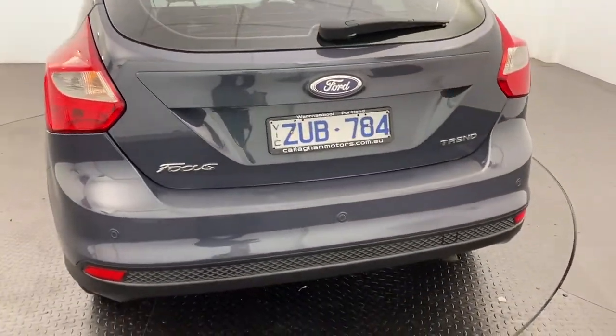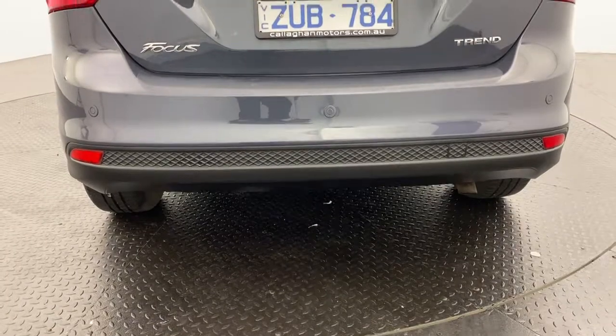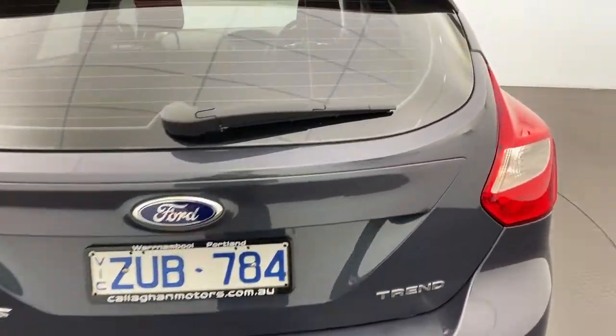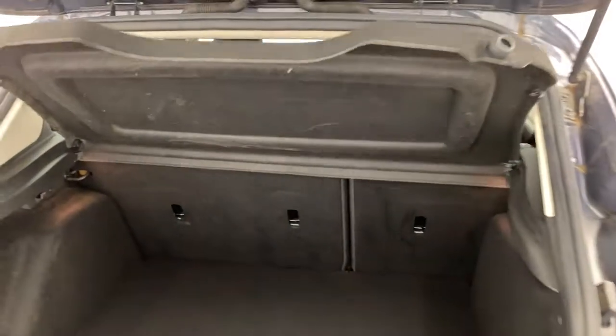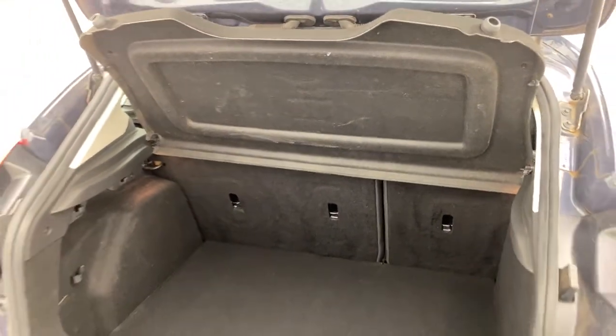Moving around the rear, you do have reverse sensors making it super easy to pull in and out of parks. As we go in the back, you'll see there is plenty of room and a spacious boot for whatever you may need.